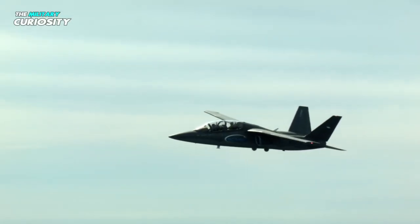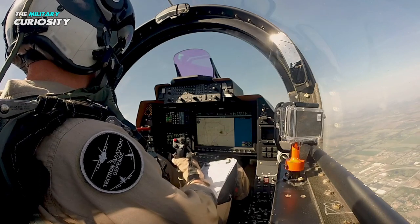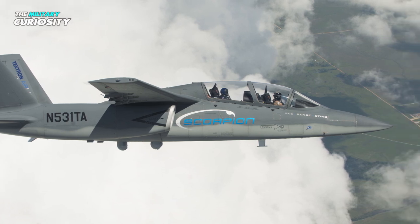Pilots said the Scorpion was quick, maneuverable, and strong even when flown on one engine during test flights. To keep expenses low and the design simple, the aircraft doesn't have fly-by-wire.